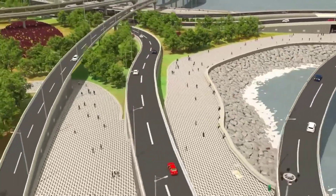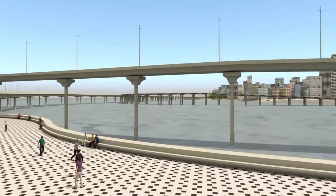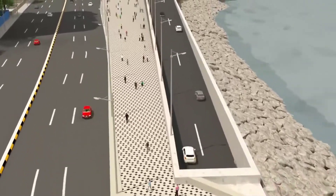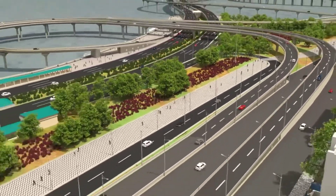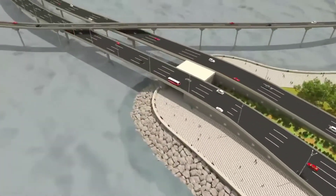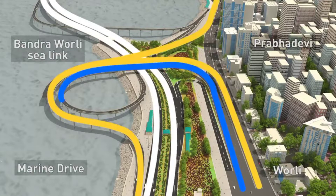Green zones are developed alongside the freeway on reclaimed land for various public utilities like jogging and cycling tracks and gardens. Walking, jogging, and cycling on the promenade will bring a different paradigm of urban comfort. The entire infrastructure shall be a visual delight, and MCRP 2 is connected to the existing sea link with four-lane bridges for up and down traffic.